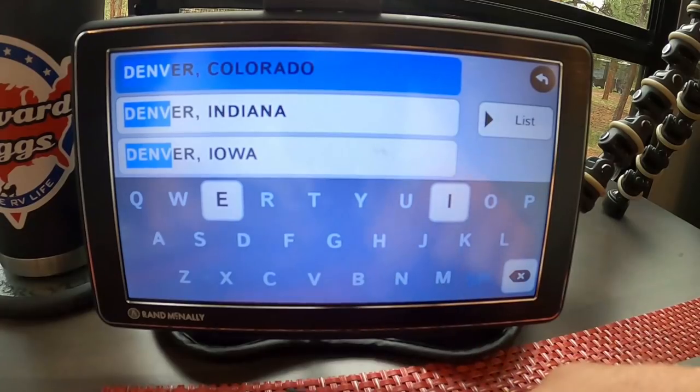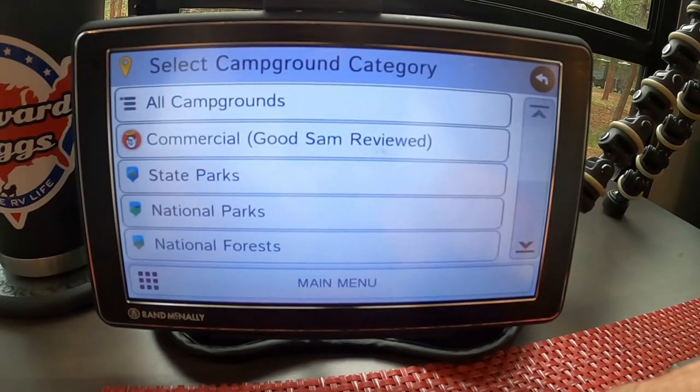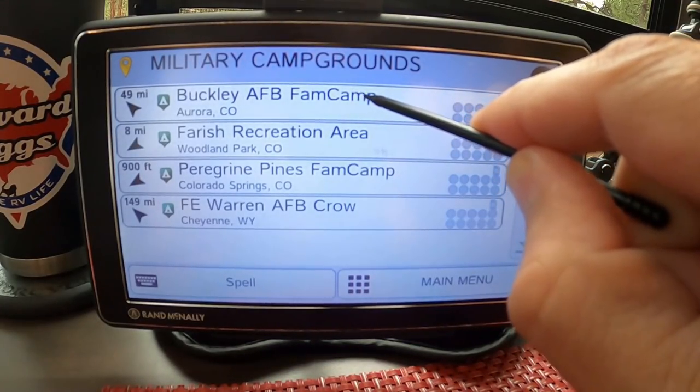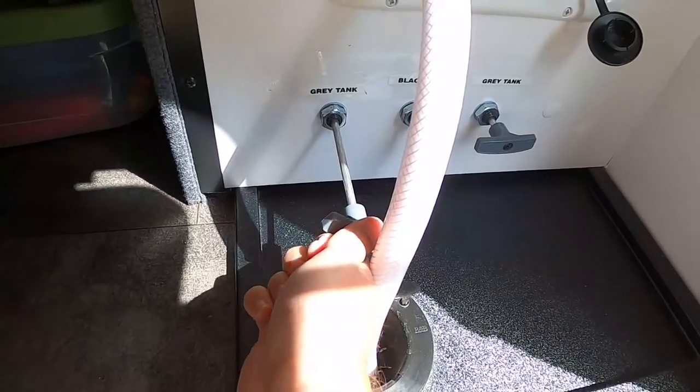The next thing I'm going to do is program our destination into our RV GPS today, so I don't have to do it tomorrow. That way it's already set to go — we jump in the truck, pull up the most recent destination, and we're on our way.